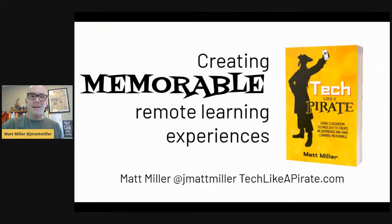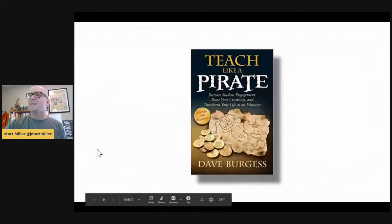I don't want to waste any more time — I'm ready to get going and share some cool stuff that's possible for your classroom. I'm going to put my slides back up and start sharing. Keep the chat going if you're watching live — I'd love for you to share your thoughts and ideas as we go. So without further ado: creating memorable remote learning experiences.